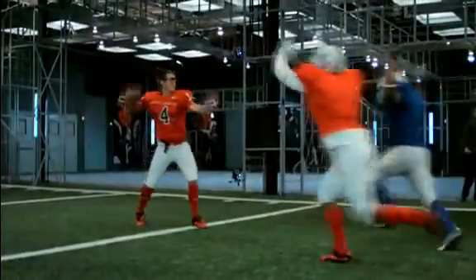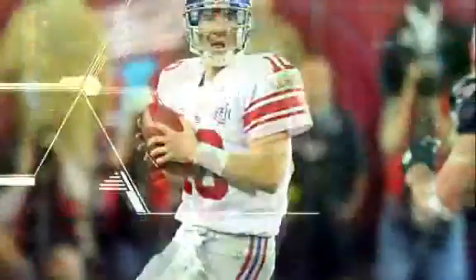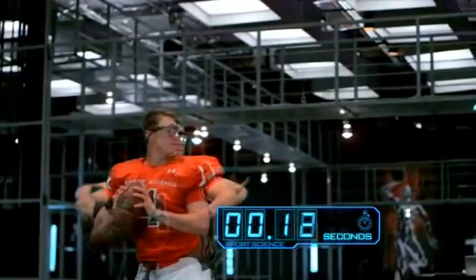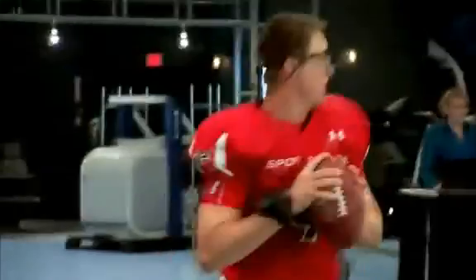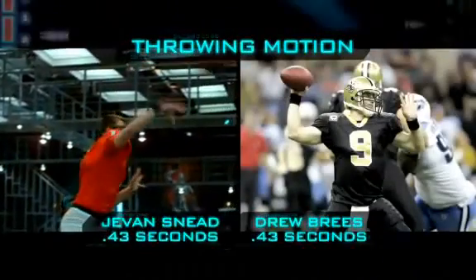What do all these numbers mean? His ball speed and accuracy put him in a league with the NFL's elite quarterbacks. In fact, his throwing motion, which takes only 430 milliseconds, is as fast as Sports Science's fastest test subject and Super Bowl MVP, Drew Brees.